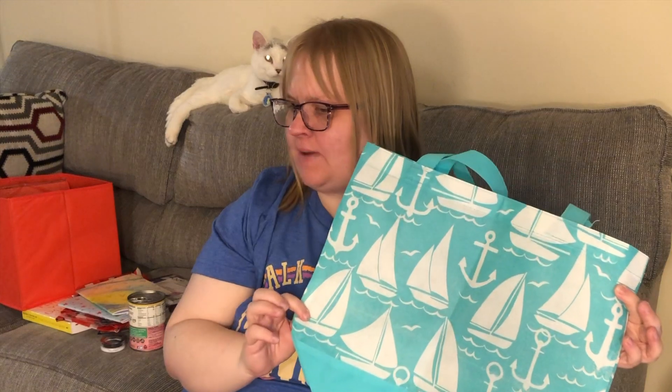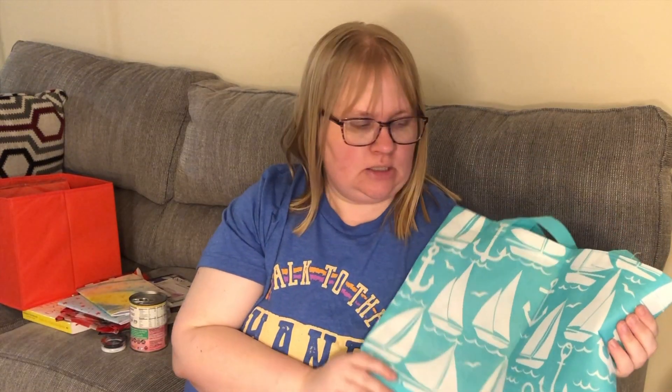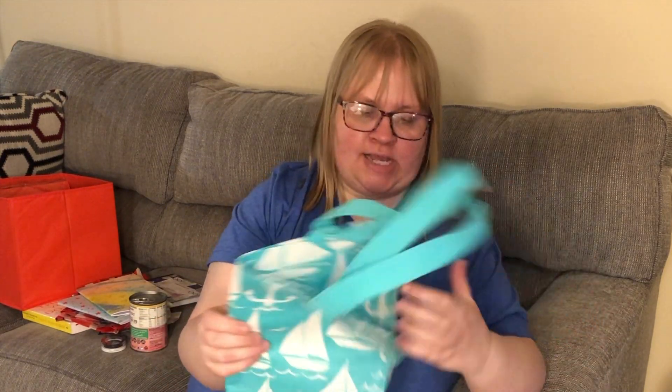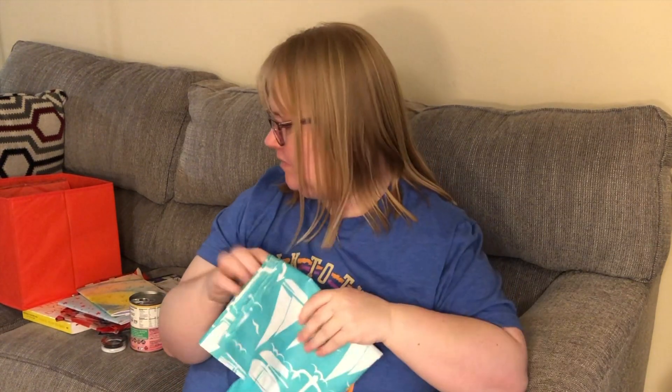I picked up this sailboat bag — they have different ones out. I think I showed you the pineapple one before. This one is going to my friend Tioni. I had to make sure it didn't get damaged because my son spilled soda near one of the boxes I had for her, but it looks perfectly fine.